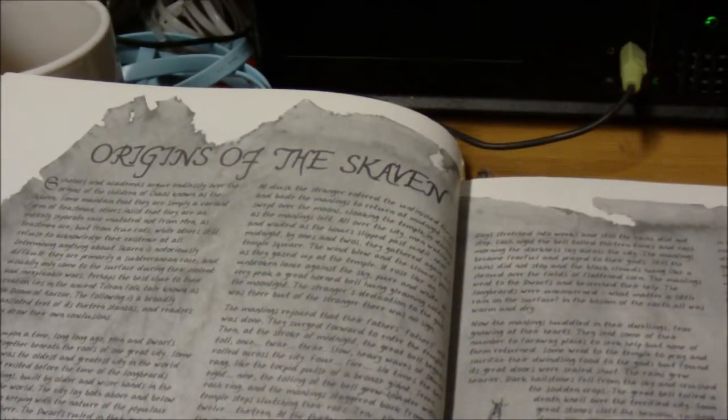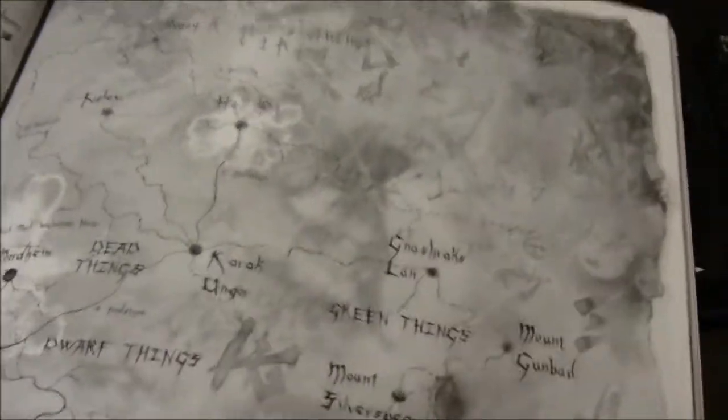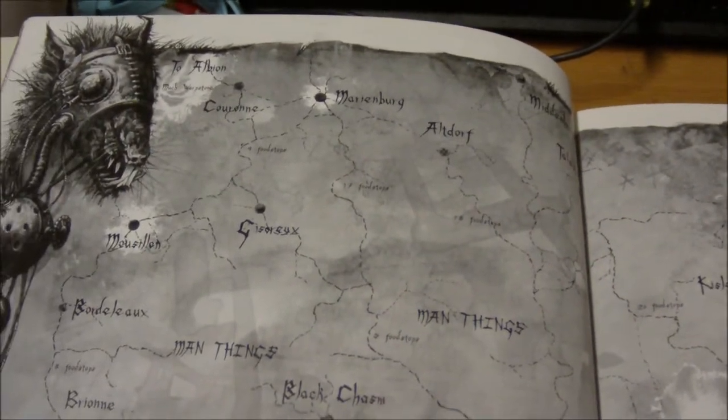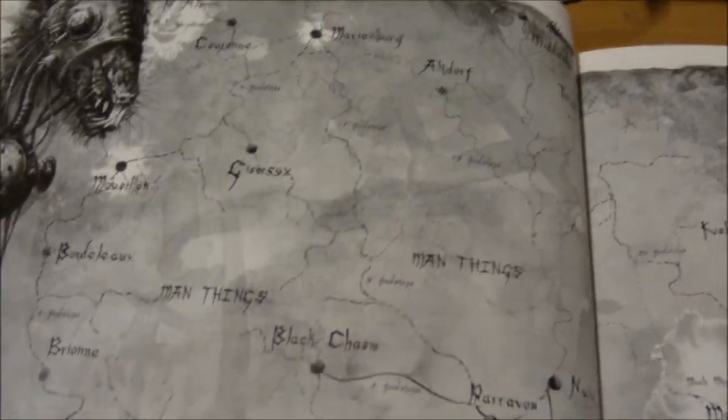Right at the beginning of the book we've got Origins of the Skaven. It's got a nice long bit of fluff. Turn a page over, more fluff about the Skaven. Lovely pictures throughout, obviously being a Warhammer product — their artists are amazing. We've got a map, not quite similar to what you had in the earlier edition. Not sure if this is better or worse to be honest. Just in grayscale.